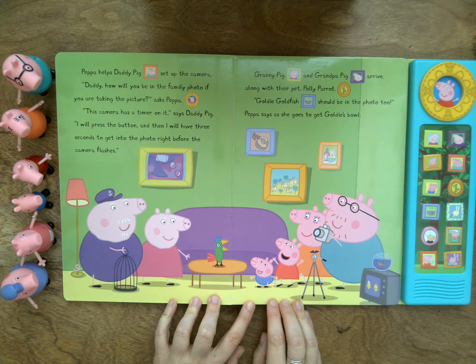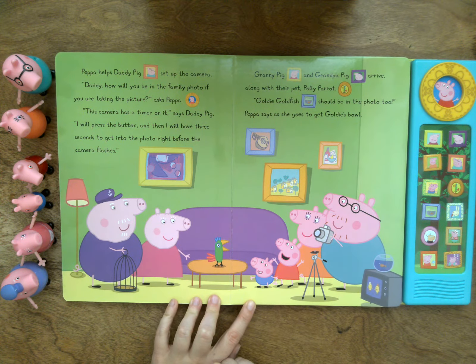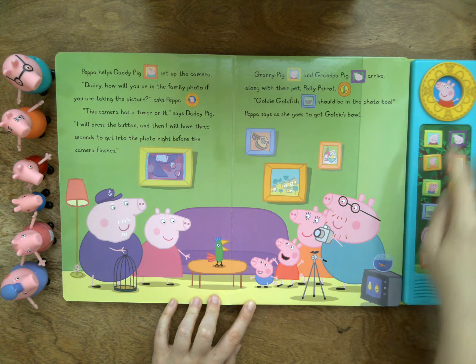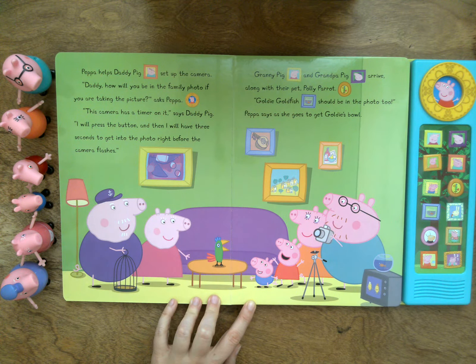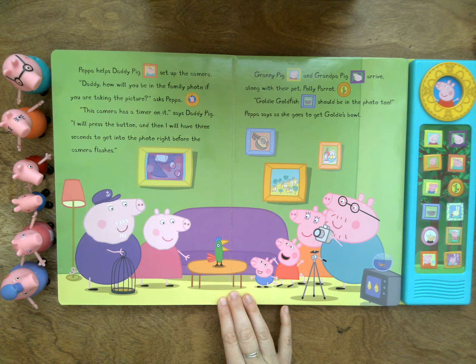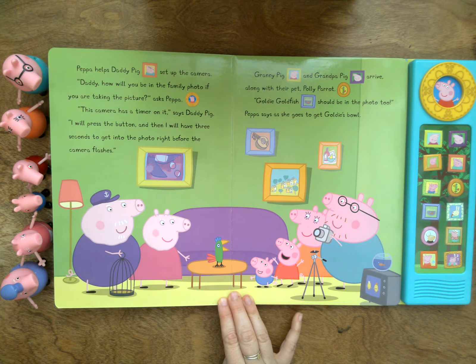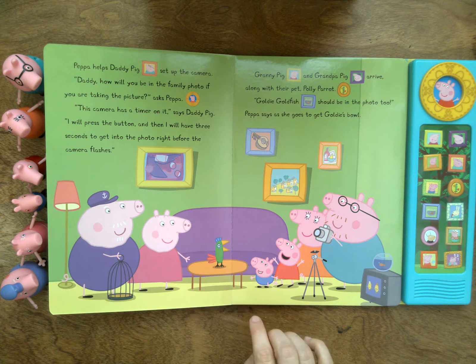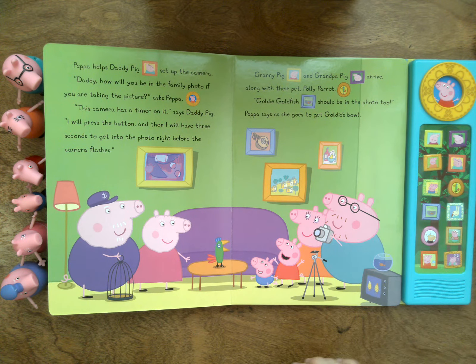Peppa helps Daddy Pig set up the camera. Daddy, how will you be in the family photo if you are taking the picture, asks Peppa. This camera has a timer on it, says Daddy Pig. I will press the button and then I will have three seconds to get into the photo right before the camera flashes. Granny Pig and Grandpa Pig arrive along with their pet, Polly Parrot, the bird.